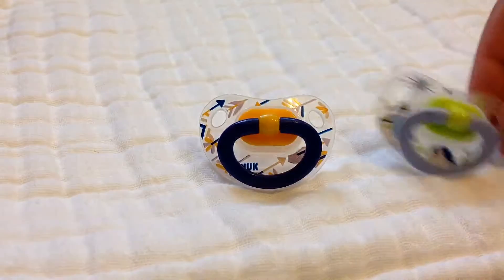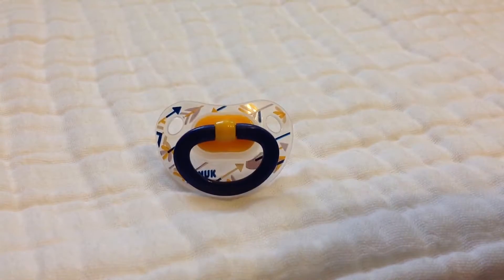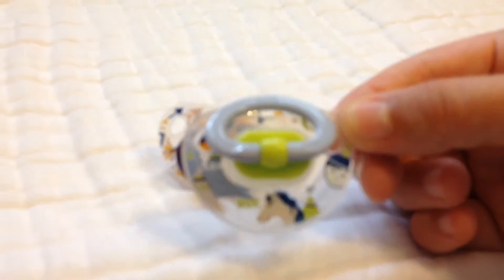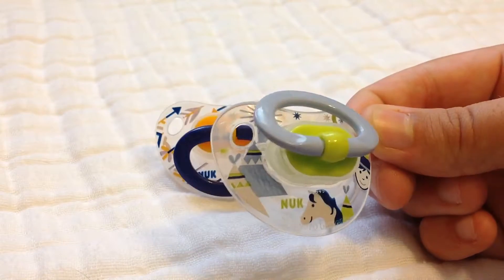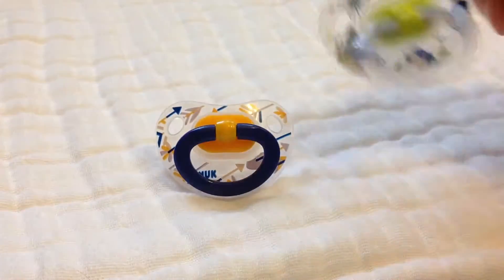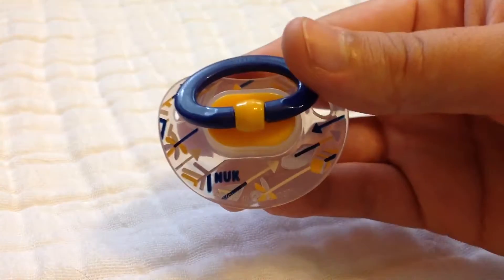Then I have these two Nooks — these are kind of my favorites. It's a little Native boy with a horse and teepees. I love teepees. And then arrows — arrows are really cute too.